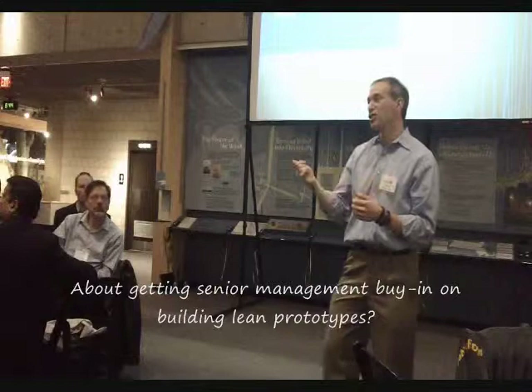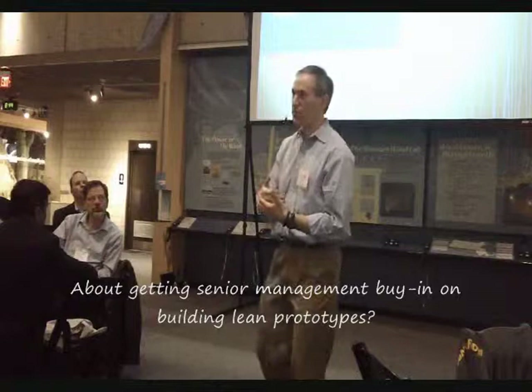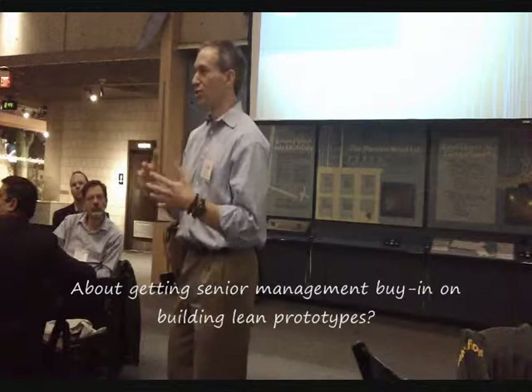It's funny — you think about Jeff Immelt, CEO of GE, one of the largest industrial companies in the world, being a proponent of lean startup. It's really an extraordinary thing. If GE is a proponent of lean startup, then how is it possible that you can look at your own CEO and say, how come you don't get it?